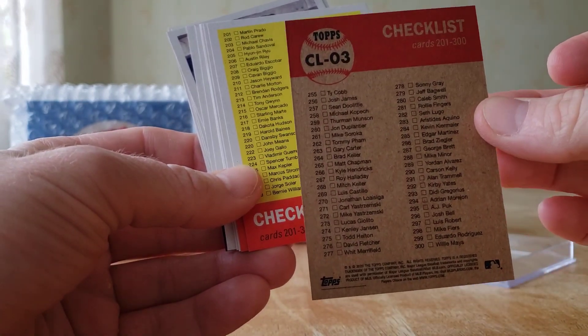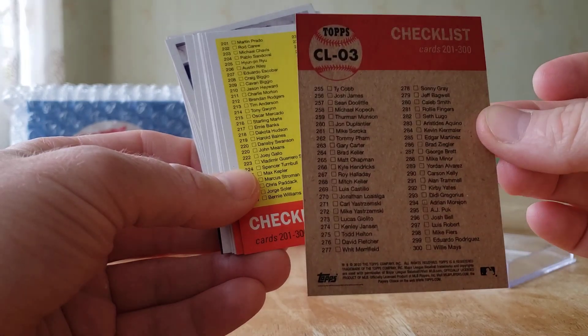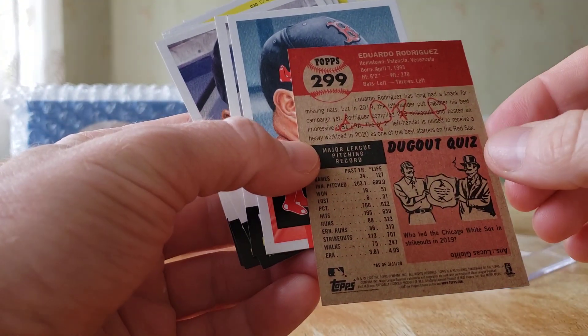The back of the card — this is probably a PSA 10 if I sent it off, but these are all gone anyway. They're all gone on the Topps website. That's a real quick look at the back of the Eduardo Rodriguez card.